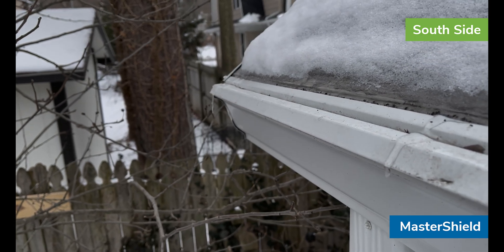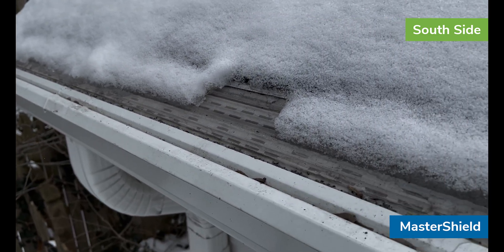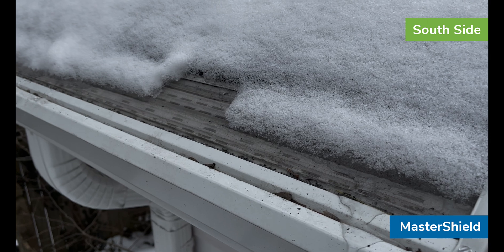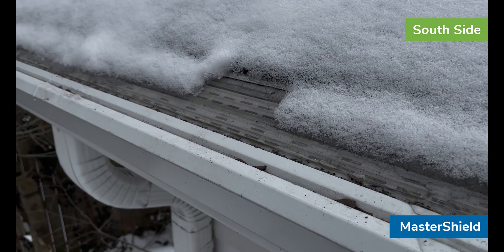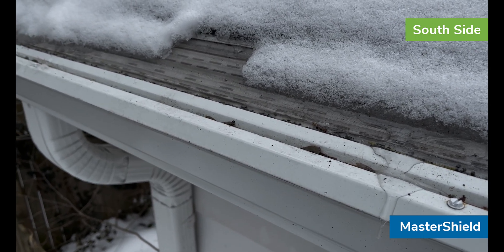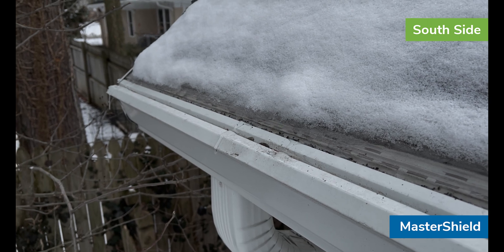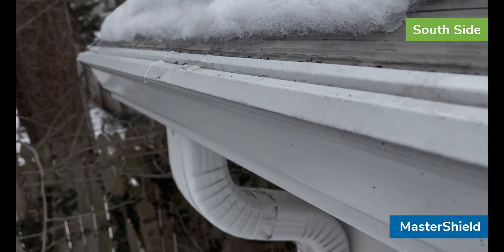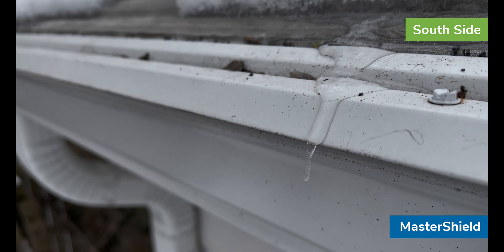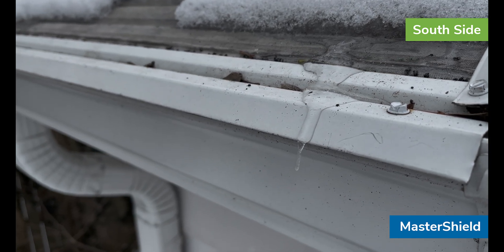There's a spot in the middle and then a spot at the end where you can just see a little tiny icicle that has formed. As we saw earlier in the video, when the sun was out and temperatures were warmer, all the water coming down was going through the downspout. But overnight as things froze up, some of that water came over the drip edge and dropped to the ground where it froze. They're just small — wouldn't even really call those icicles at the moment — but they're certainly on their way to forming.